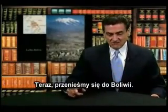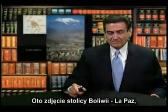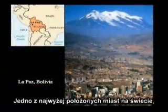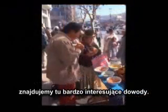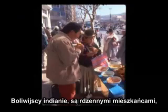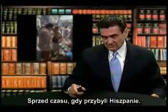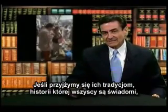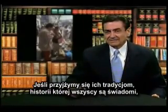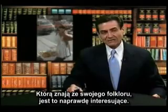Now let's travel to Bolivia. Here we see the capital of Bolivia, La Paz, one of the highest cities in the world, and there is very interesting evidence here. The Amante Indians, as they're called, are the natives that were here before the Spaniards arrived. When we look at their traditions and the history that they are all aware of, at least from their folklore, it's very interesting.